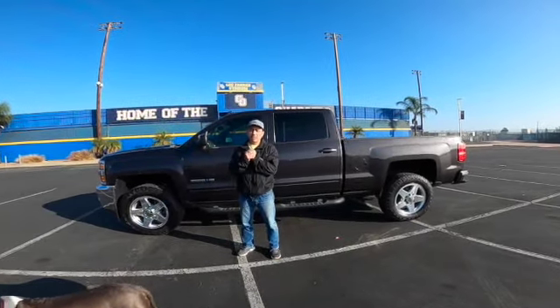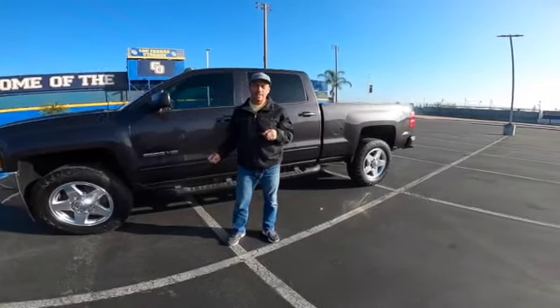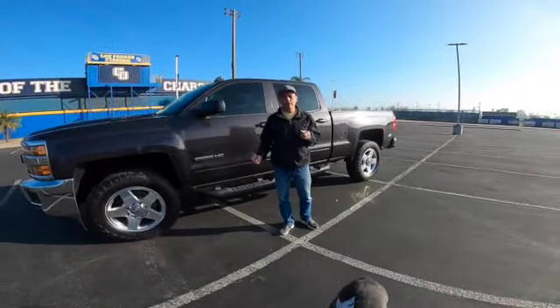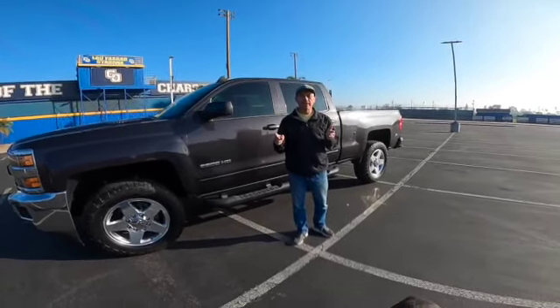Hey guys, welcome to my channel. I recently decided to make a new video on the new, bigger tires that I installed on my 2015 2500 diesel truck. If you like my videos, don't forget to like and subscribe.